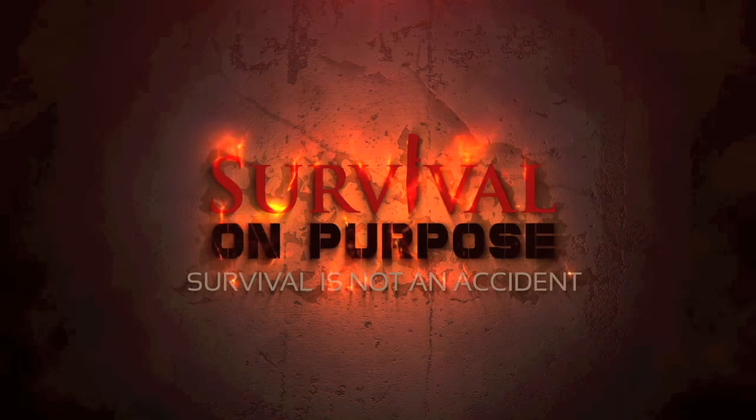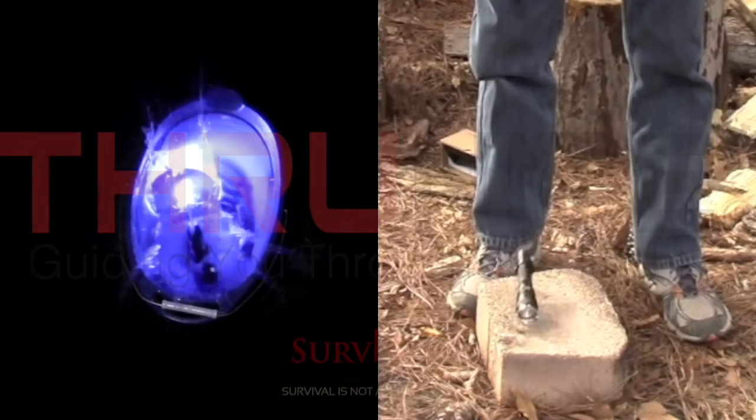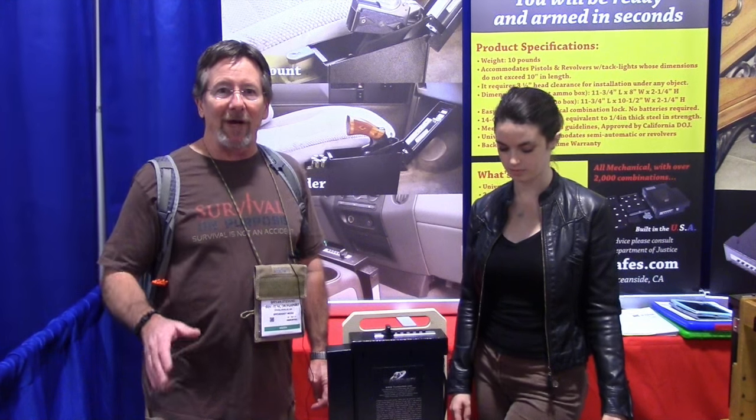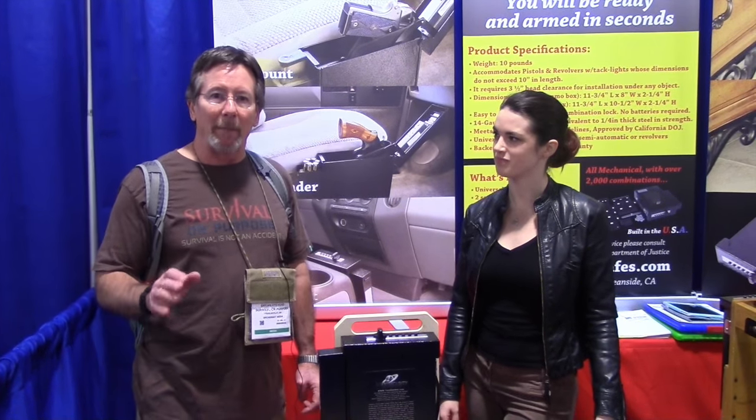Survival On Purpose coverage of the 2016 SHOT Show, sponsored by ThruNite Flashlights. Welcome back. It's been a long week — it's Friday, we're wrapping this up. I'm just trying to find some interesting, unique American companies to bring you some cool products.